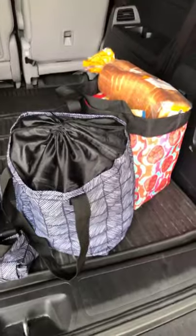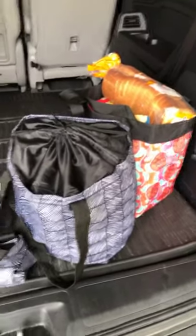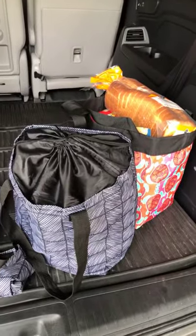So this is my grocery load. It actually filled an entire cart in the grocery this morning, and I was able to fit it in two of these bags.